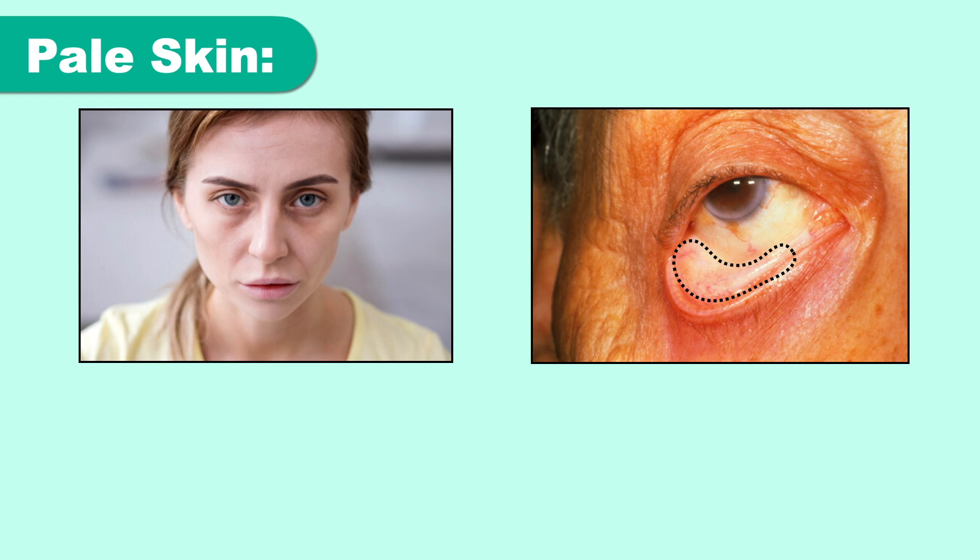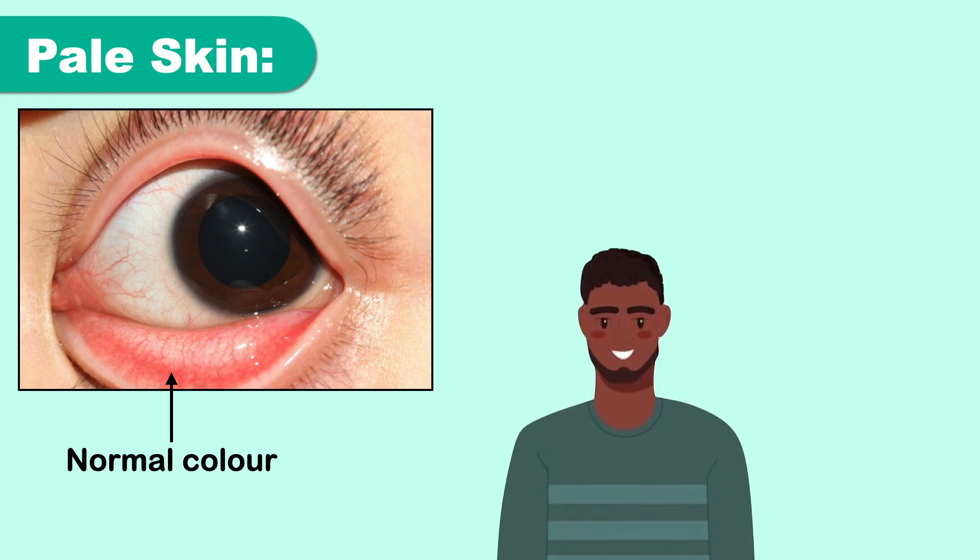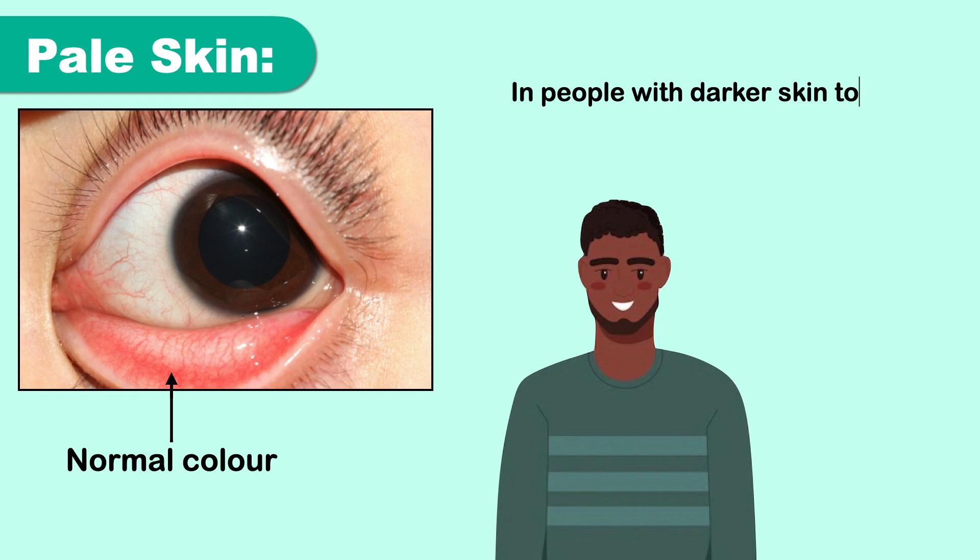The hemoglobin in red blood cells gives blood its red color, so low levels caused by iron deficiency make the blood less red. That's why skin can lose some of its color or warmth in people with iron deficiency. In people with darker skin tones, the eyelid may be the only area where this condition is noticeable.